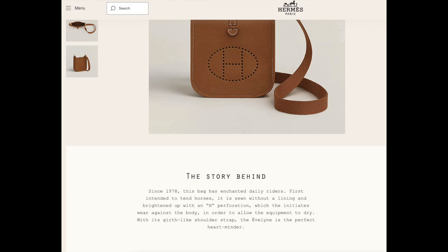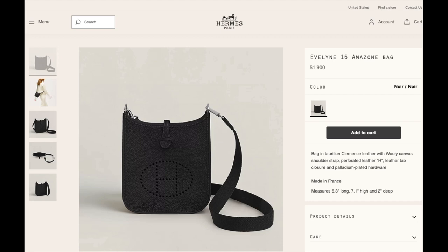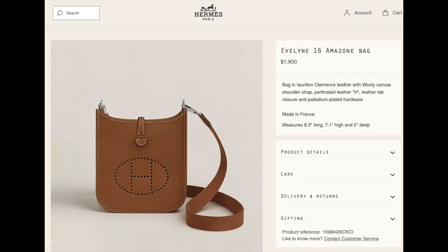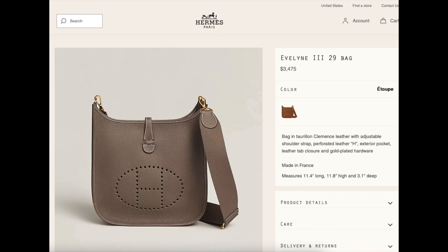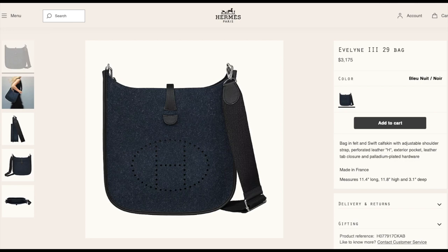Next up is the Evelyne bag, one of the most popular Hermès bags. Evelyne 16 is the smallest version and it is priced at $1,900 in Clémence leather — look at all the gorgeous colors it comes in. Evelyne 29 is $3,525 in Mauricio leather and $3,475 in Clémence leather. This mauve Sylvestre is definitely one of my favorites. Evelyne 29 in felt and swift leather is $3,175.